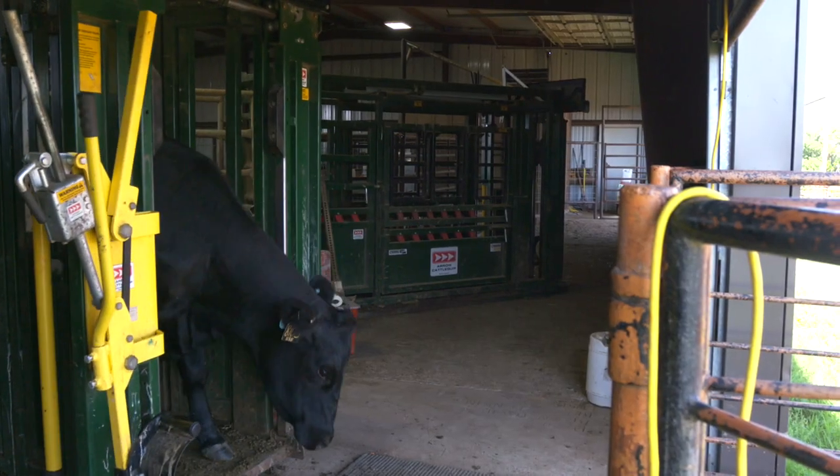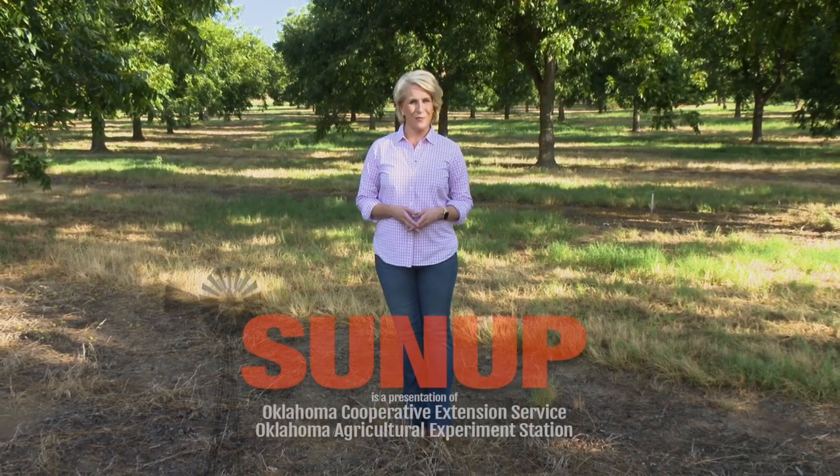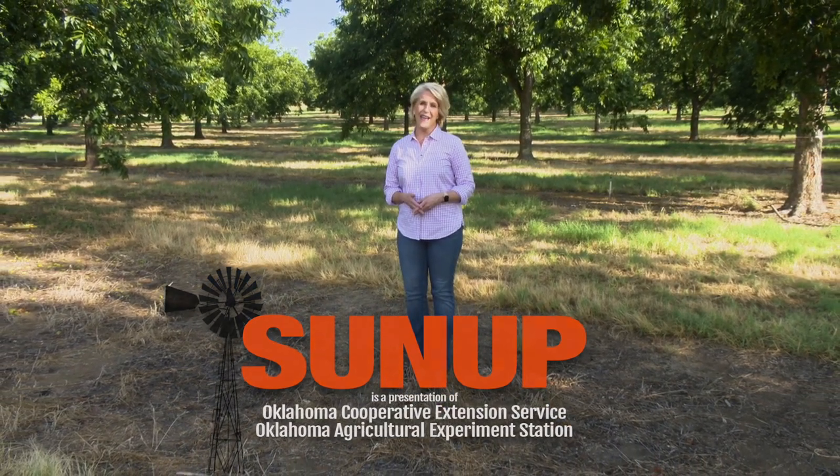For SUNUP, I'm Seth Fish. That'll do it for us this week. Remember, you can see us anytime on our website and also follow us on YouTube and social media. From the Cimarron Valley Research Station at Perkins, I'm Lyndall Stout, and we'll see you next time at SUNUP.